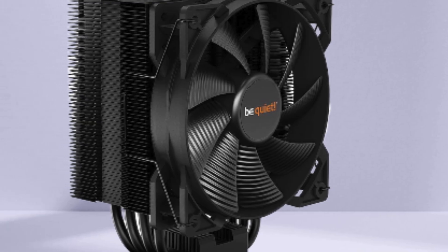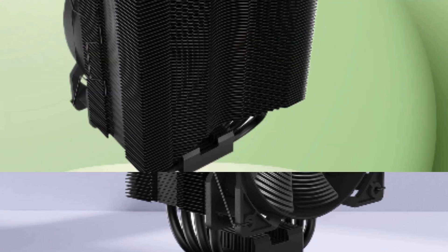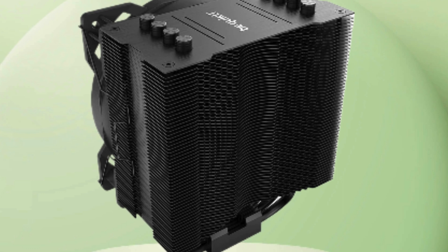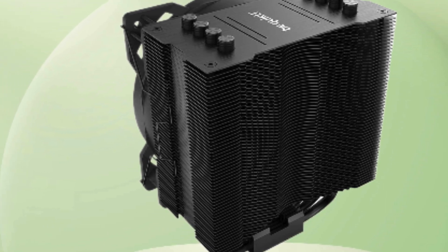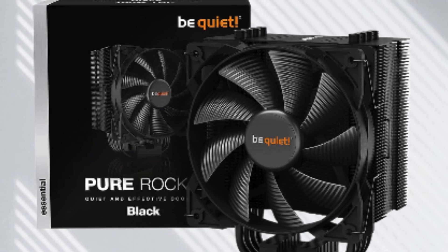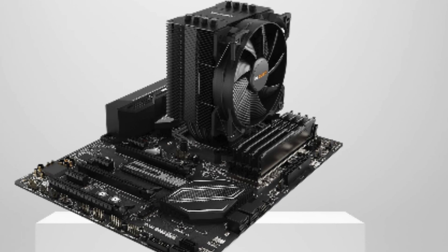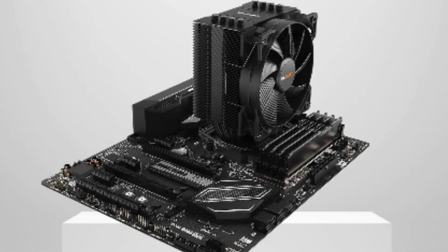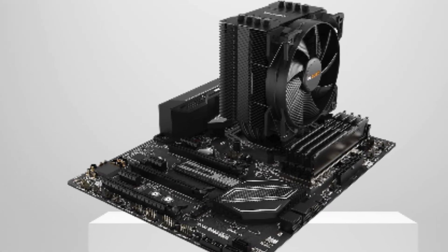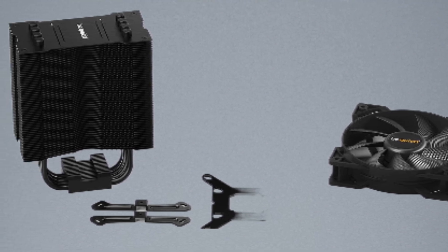Number two: be quiet! Pure Rock 2 CPU cooler. As a proud owner of this remarkable cooler, I can confidently say it's a game changer for any desktop setup. The sleek black design adds a touch of sophistication and blends seamlessly into any build. Installation was a breeze thanks to its compatibility with a wide range of Intel and AMD sockets.